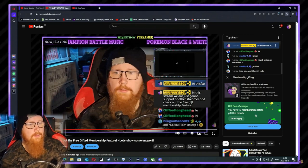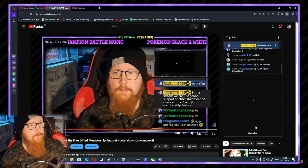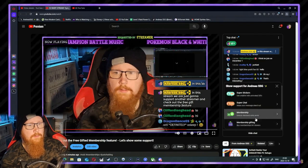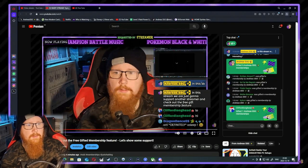The channel only has one-dollar memberships and you can only gift five at a time it seems. Let's do it — five gifted! I'm gonna save the second five. Actually, you can just gift another five right after.